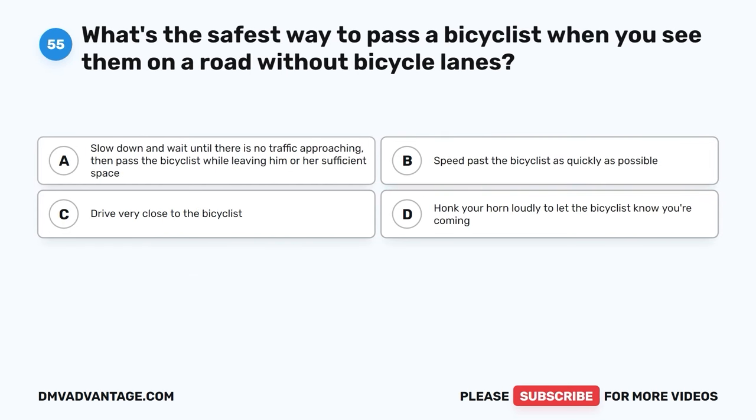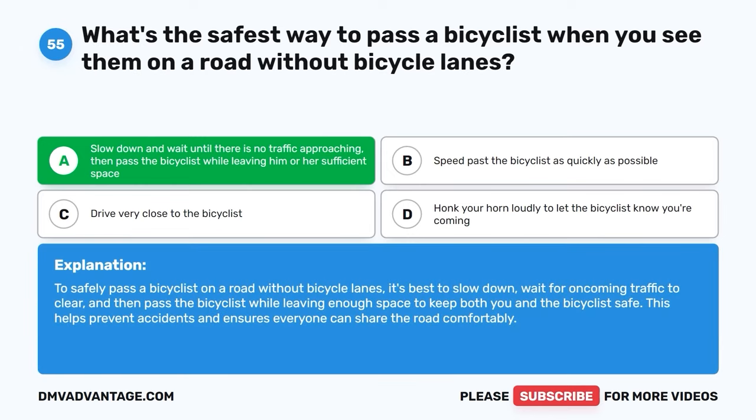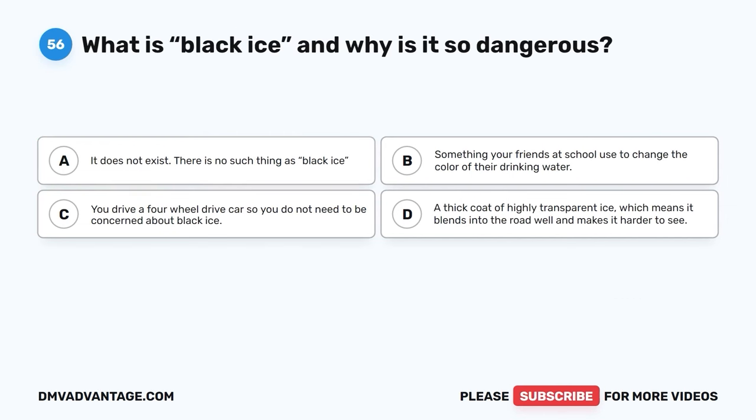Question fifty-five. What's the safest way to pass a bicyclist when you see them on a road without bicycle lanes? A. Slow down and wait until there is no traffic approaching, then pass the bicyclist while leaving him or her sufficient space. B. Speed past the bicyclist as quickly as possible. C. Drive very close to the bicyclist. D. Honk your horn loudly to let the bicyclist know you're coming. The correct answer is A. To safely pass a bicyclist on a road without bicycle lanes, it's best to slow down, wait for oncoming traffic to clear, and then pass the bicyclist while leaving enough space to keep both you and the bicyclist safe.